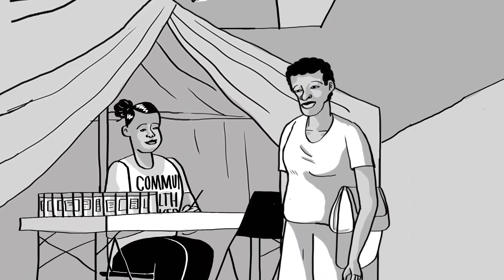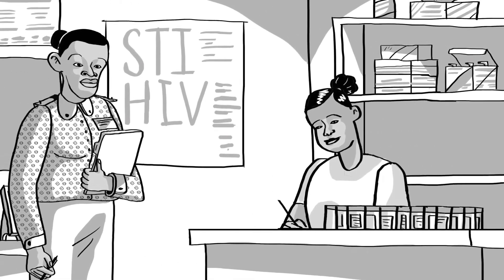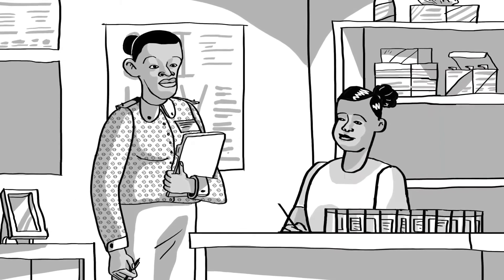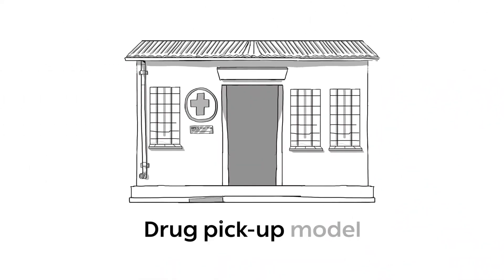She meets Tembi here every three months. The day before each outreach, Rosie helps the nurse at her clinic prepare the treatment booklets and medication. If Rosie can't make the trip, she sends a trained counsellor instead.